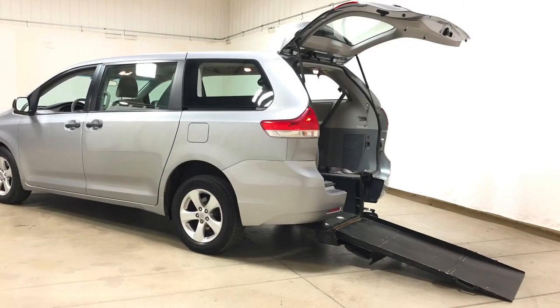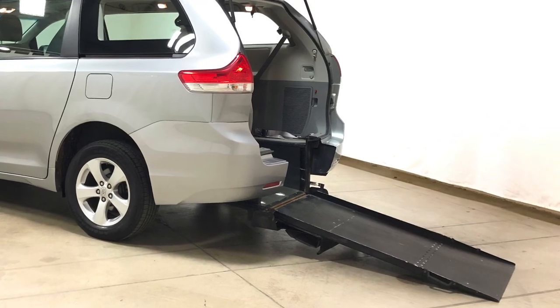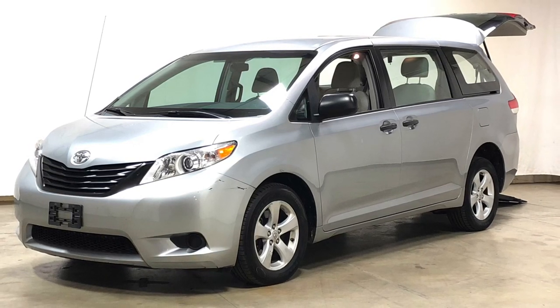If you're interested in a wheelchair accessible vehicle, please give us a call at 1-800-625-6335. Check out our entire inventory at freedommotors.com. Thanks so much for watching my video today. Please click the subscribe button on the YouTube page. Thanks so much and have a great day.